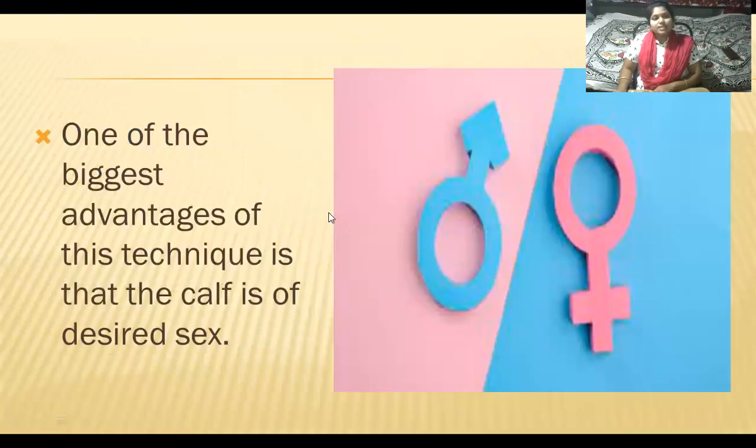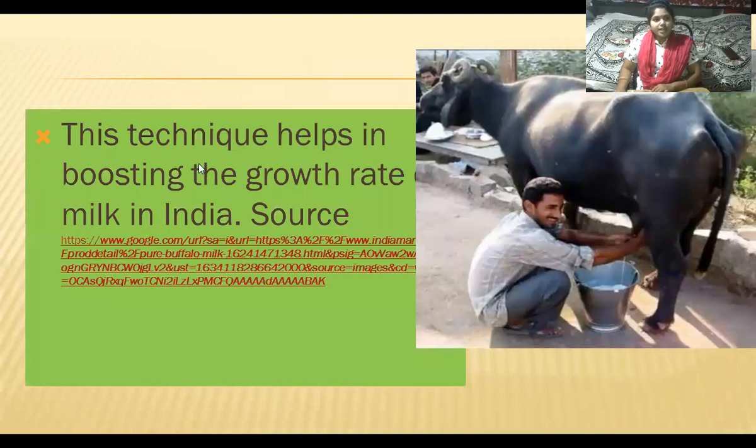One of the biggest advantages of the hand-guided cloning technique is that we can produce a calf of desired sex, either male or female. This technique helps in boosting the milk production growth rate in India.